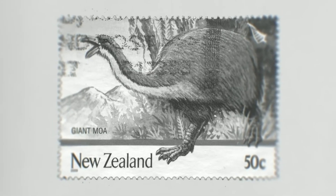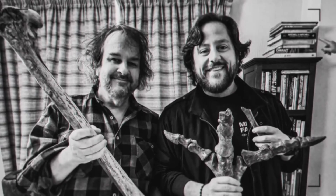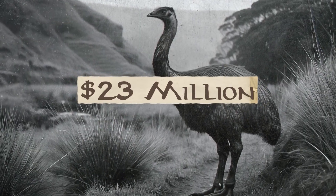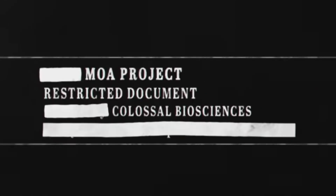And it's got a lot of Moa fans excited, especially the Lord of the Rings director Peter Jackson, who's invested around $23 million for the project. It's given me more enjoyment and satisfaction than any films ever have.